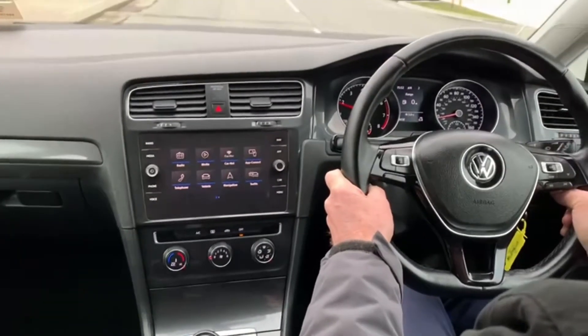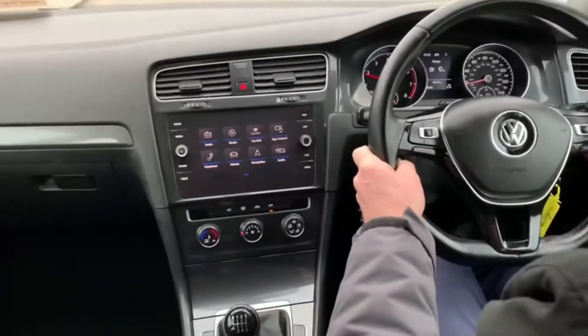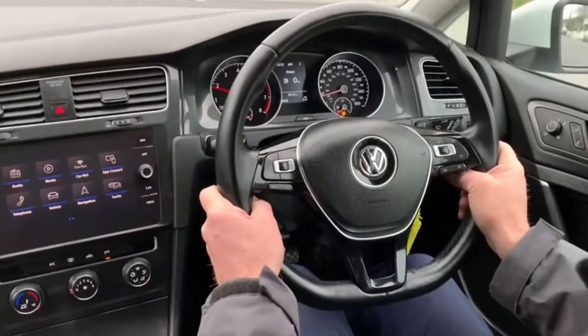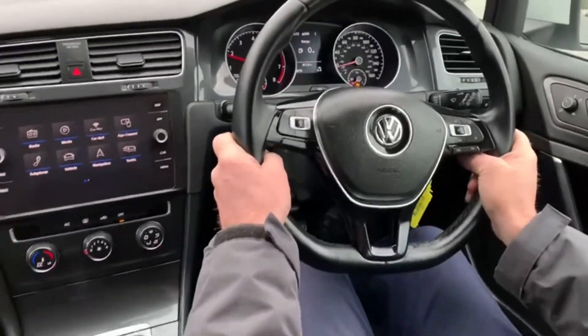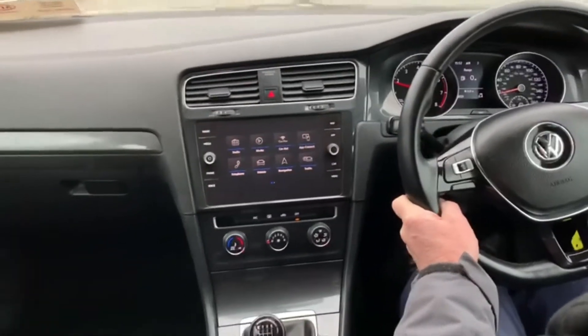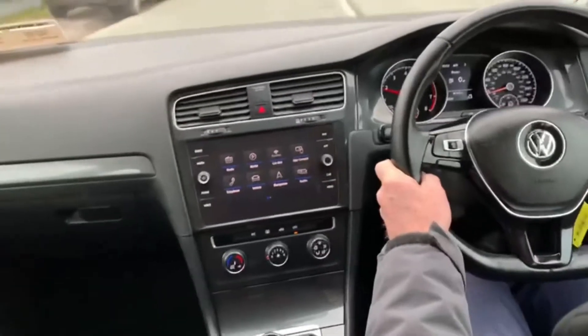Auto folding side mirrors, auto hold, air conditioning, a multi-function steering wheel with phone and radio controls, cruise control, automatic lights, auto start stop, parking sensors and an electronic handbrake.